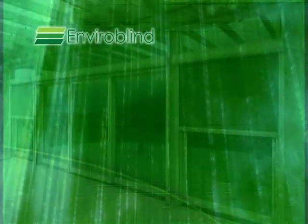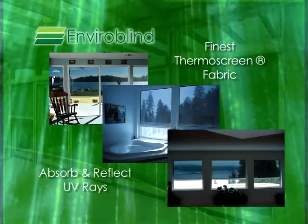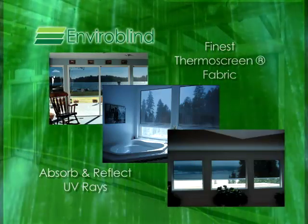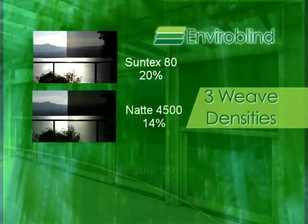Your Habitat retractable screens are made of innovative ThermoScreen fabric, a special material designed to absorb and reflect the sun's UV rays. ThermoScreen is available in three different weave densities,